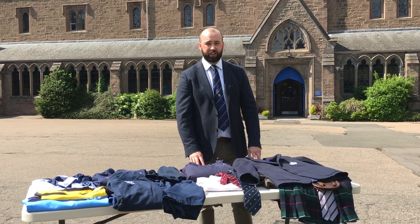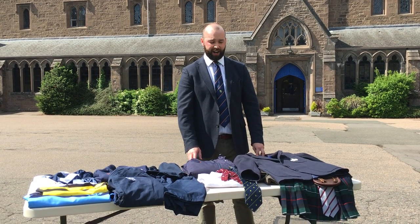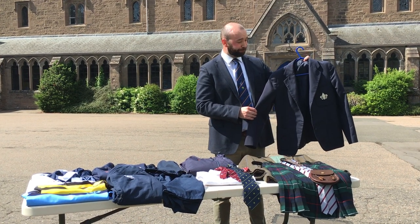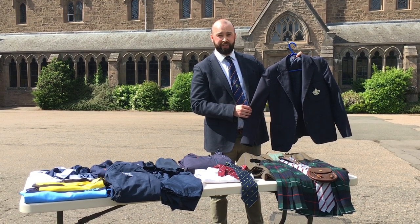Here we have a selection of items that you'll be required to purchase for school uniform at Glenamon College. Here we have a navy blazer which you would wear throughout the week during the junior year groups — that is from second form up until fifth form.